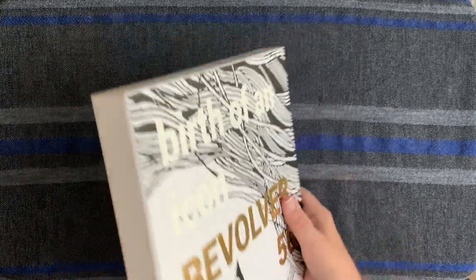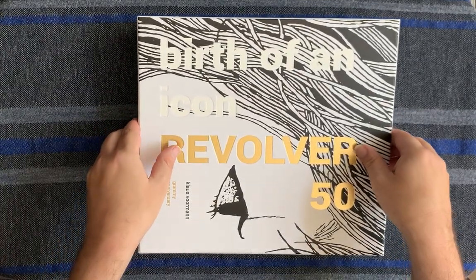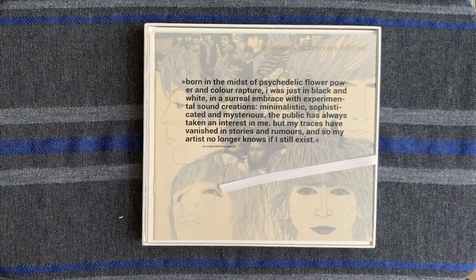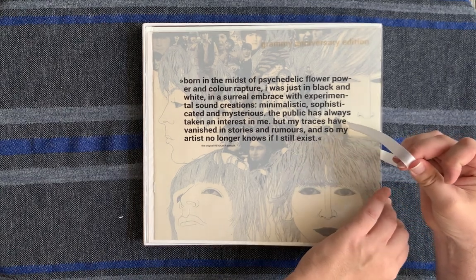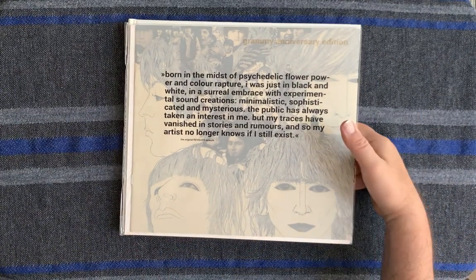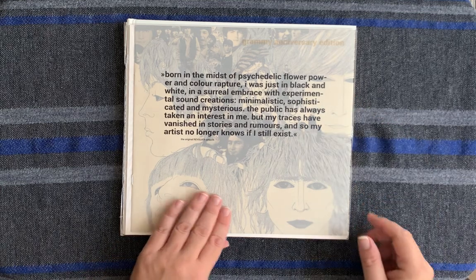So it comes in this really nice box, there's nothing on the back, and let's get this open and take a look — it's just gorgeous. Very nice box. We'll take all the contents out and then we'll go through them with you. Let's put the box aside, very nice packaging. Genesis Publications is amazing, they do a beautiful job.